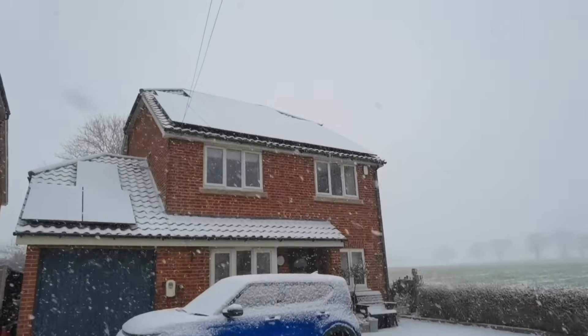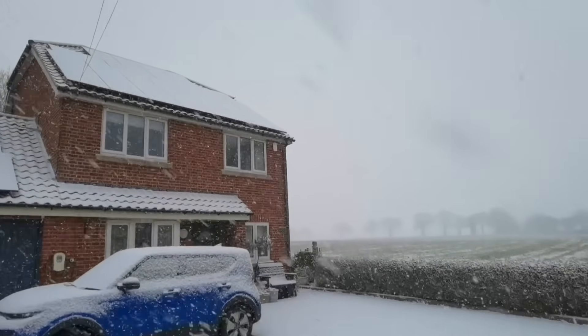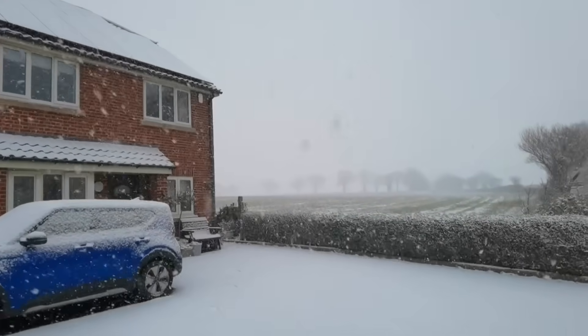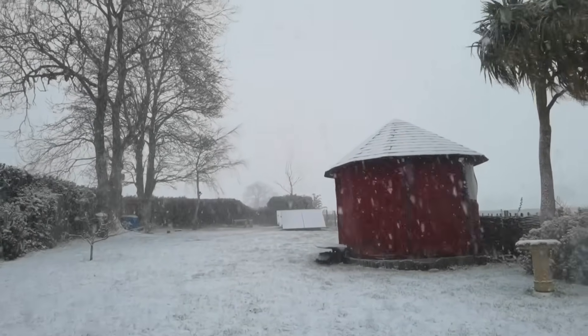This is the scene in Norfolk: it started snowing quite heavily, covered the solar panels, no generation whatsoever. Thank you so much for watching. Hope you enjoyed this video, and don't forget to leave me a comment down below. Thanks again, see you again soon. Bye for now.